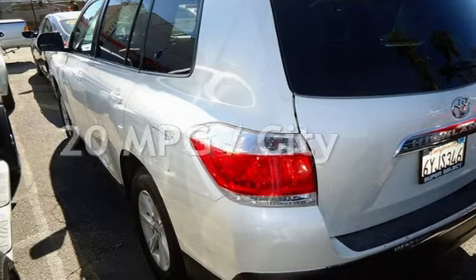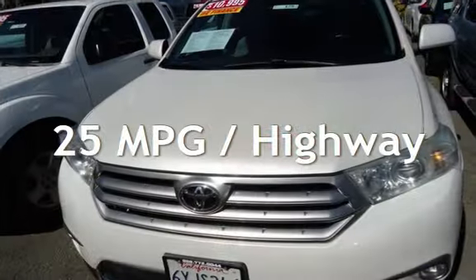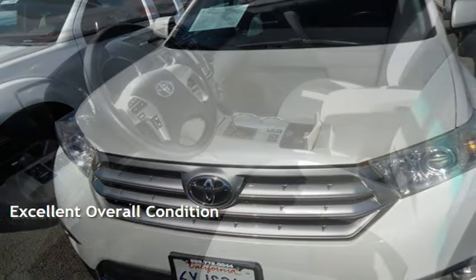Estimated fuel economy for this vehicle is 20 miles per gallon in the city, and 25 miles per gallon on the highway. This vehicle is in excellent overall condition.